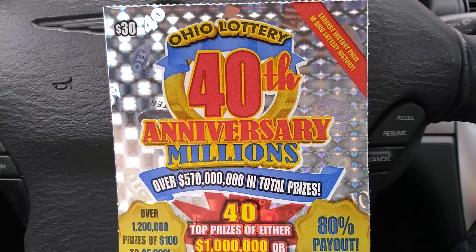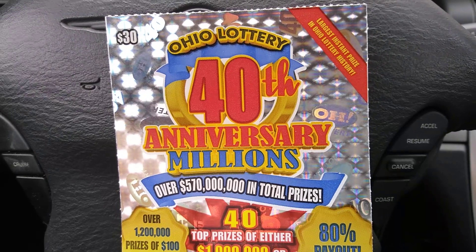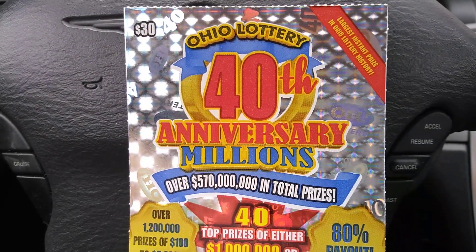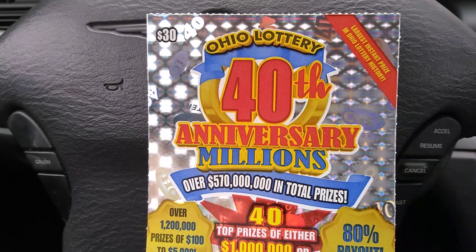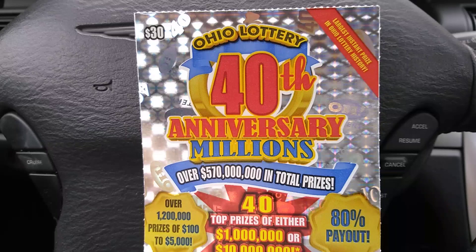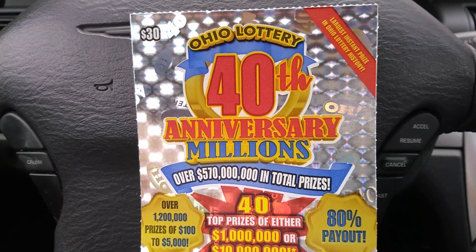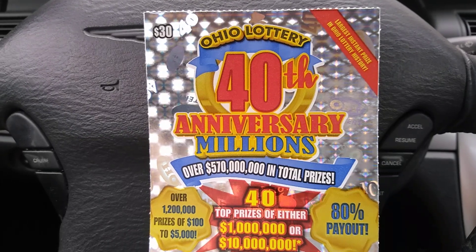Alrighty folks, welcome back to Digitonic One. Happy Sunday everybody. Got the $30 Ohio Lottery 40th Anniversary Millions. This is Ohio's first $30 ticket. It's been out for like two or three years now, and my guess is they're going to pull this sometime this year.